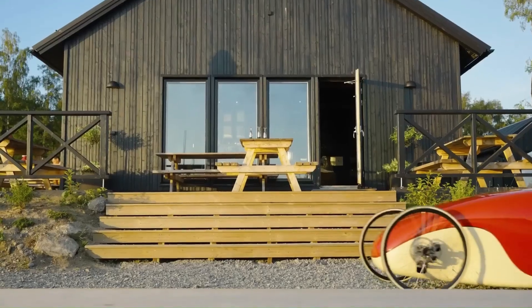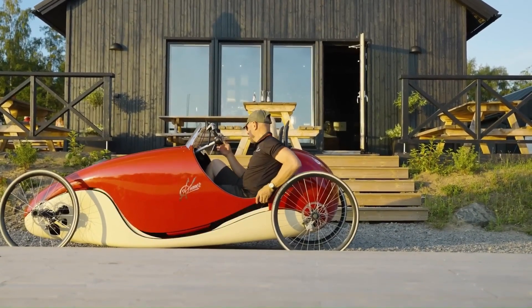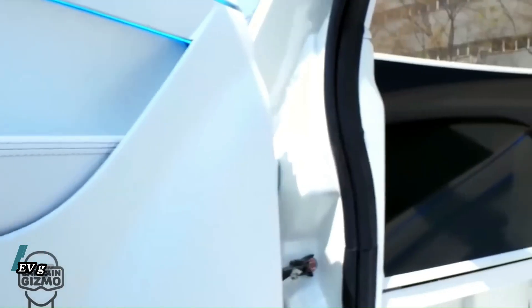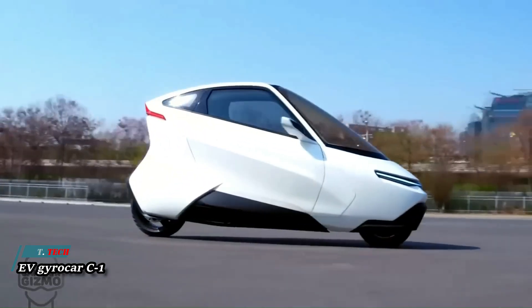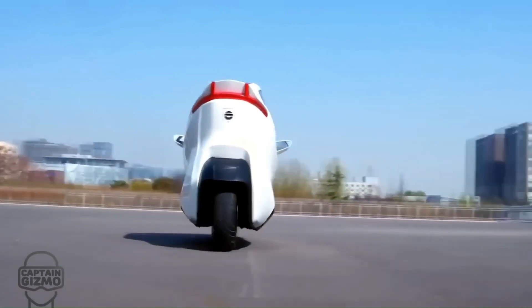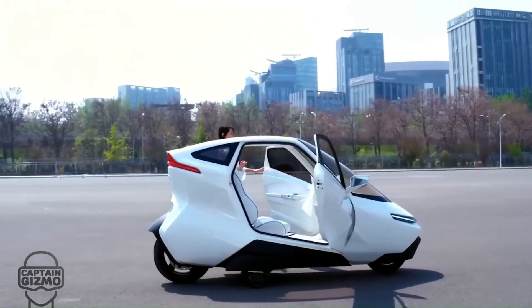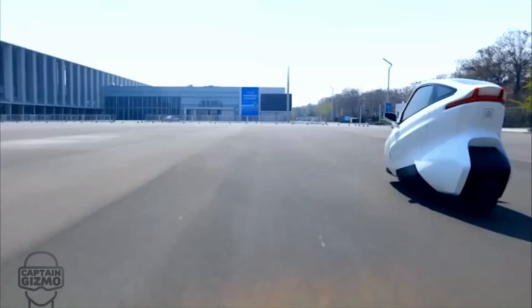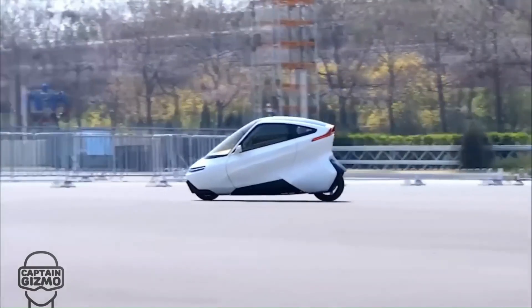The Lidmotor C1 is an innovative electric vehicle that combines the best of two- and four-wheel travel. This gyro-stabilized, self-balancing two-wheeled vehicle is designed to provide the comfort and safety of a car along with the efficiency and appeal of a motorcycle. Performance-wise, the C1 can reach speeds of over 100 miles per hour, tilt up to 45 degrees, and travel up to 170 miles per charge.